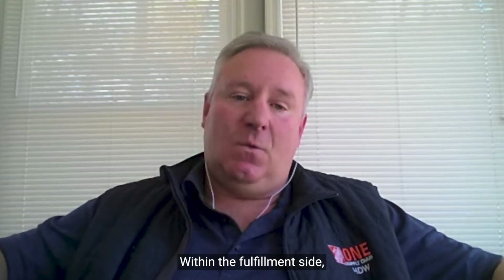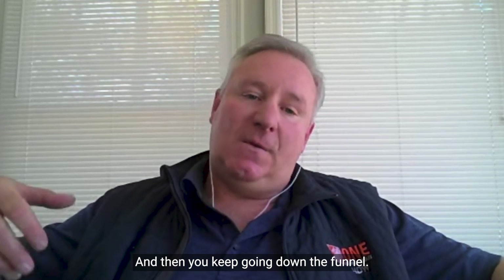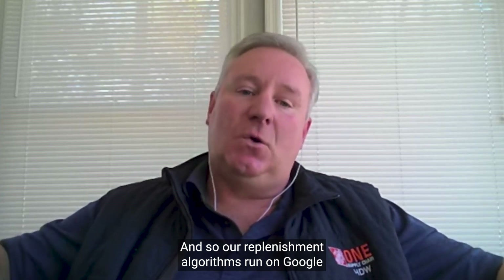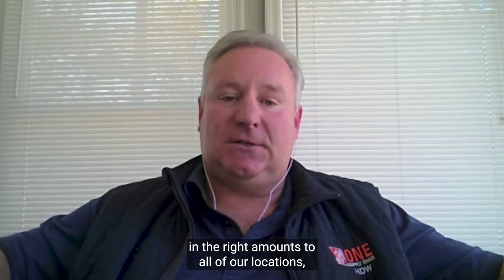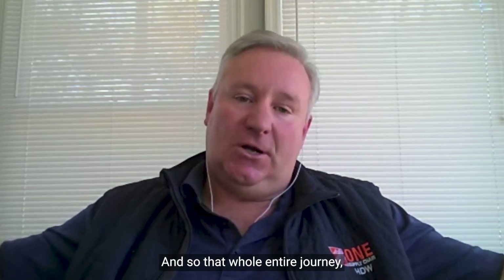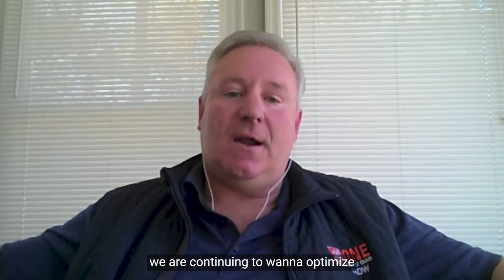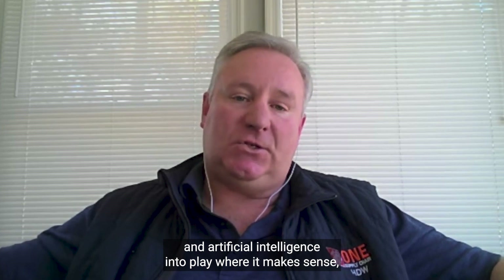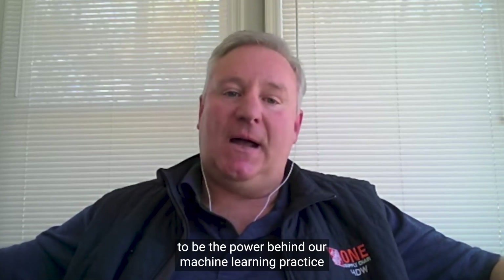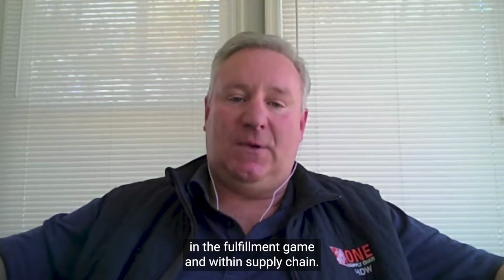Within the fulfillment side, we're running our warehousing systems on Google to support that last-mile delivery part of the operation. We also need to get inventory into these buildings and replenish it, so our replenishment algorithms run on Google to make sure we get the right product in the right amounts to all of our locations — whether DCs or stores — in the most efficient manner possible. On top of that, we hugely leverage BigQuery and Vertex AI to power our machine learning practice at Home Depot. That combination of everything is how we will win in the fulfillment game and within supply chain.